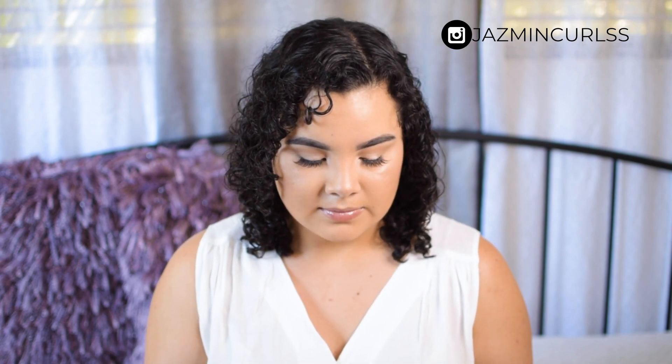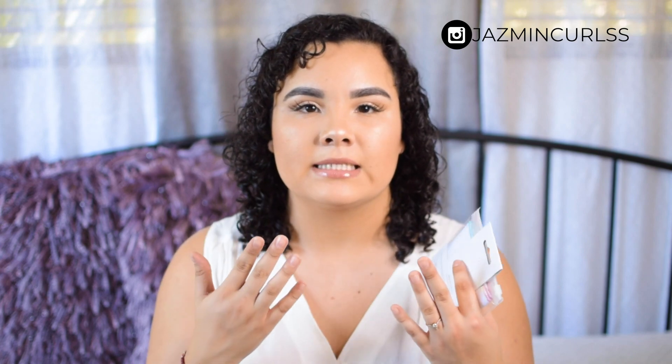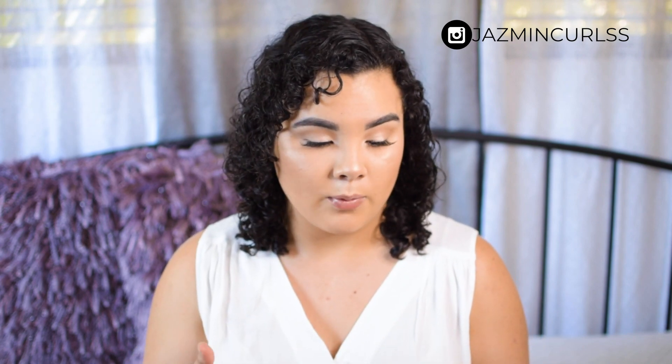I've never heard of these before. They're designed with organic cotton to open pores and remove dirt, oil, and makeup for fresh, revived skin. You apply and massage cleanser onto your face as usual, run the cloth under warm water, lightly wring it out, and use it to wipe away the cleanser. Basically instead of using your hands — which can carry bacteria — you use these cloths. It comes with two, which is great, and I'm excited to try them.